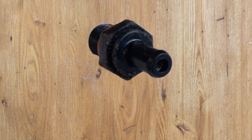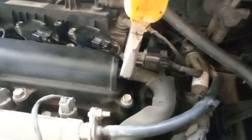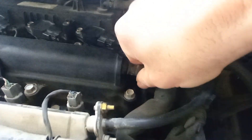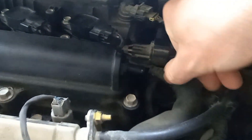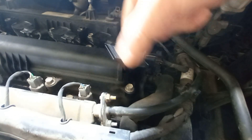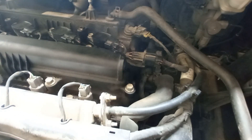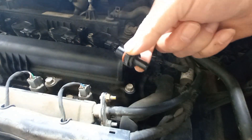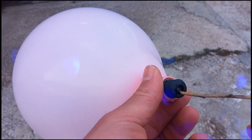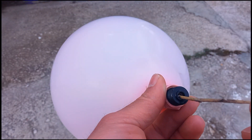To test the PCV valve, first remove your PCV valve. Then shake it — you should hear a clicking sound, which means it isn't stuck from inside. You can use a carburetor cleaner to clean it if it's stuck. Then test it using a balloon to make sure it only allows air to pass one way, towards the inlet manifold.